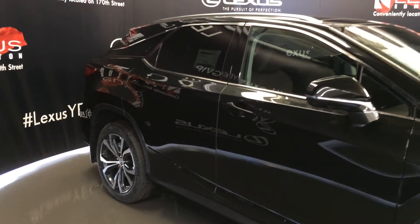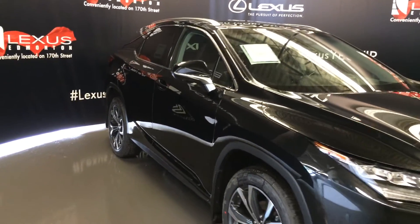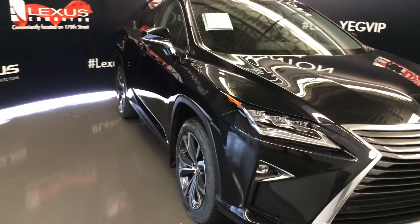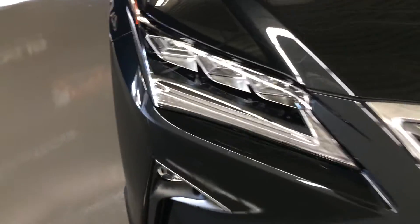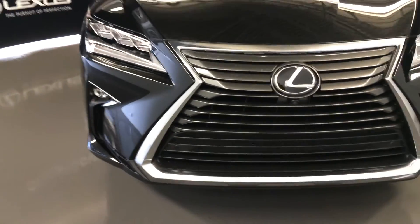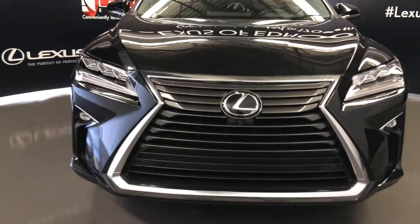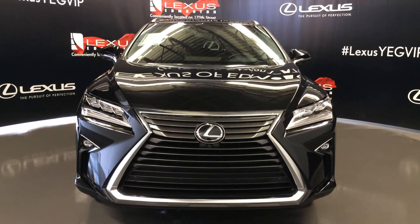Integrated turn signal lights in your side mirrors, auto dimming, power folding, automatic high beam feature, auto leveling headlamp system, premium melody headlamps with headlamp washers, LED daytime running strip lights, fog lights and cornering lamps, clearance sensors, engine block heater, and so much more. Come on down to Lexus of Edmonton and check out all the new 2016 RXs.